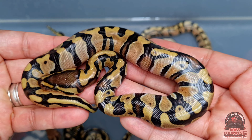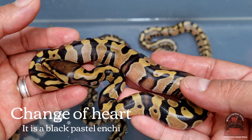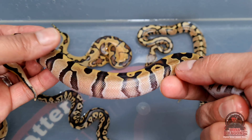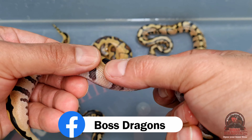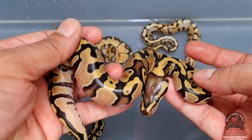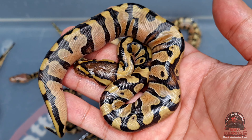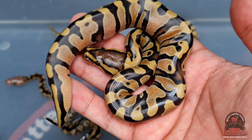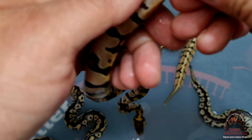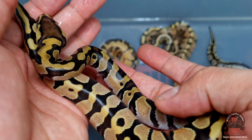This one is also beautiful — I believe it's a regular enchi 100% het clown. I could be wrong, it could be a blanchi — a black pastel enchi — but I don't really see it in the patterns. The black pastel stretches the bandings out further with dotting, but I don't see that here. I'll wait for one more shed to confirm. Let's check the gender — it's a male, so we're one for one.